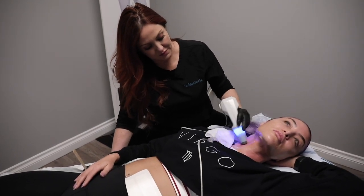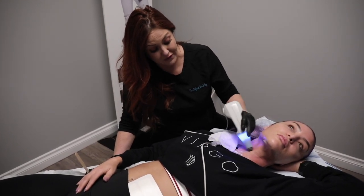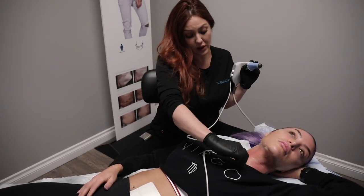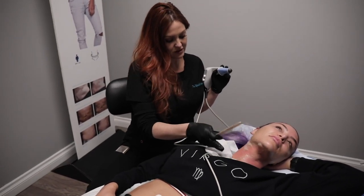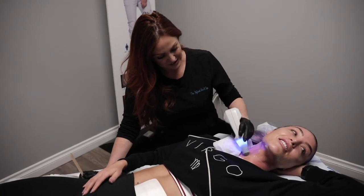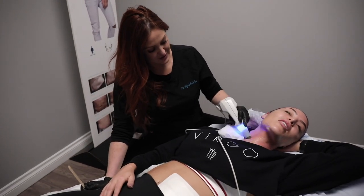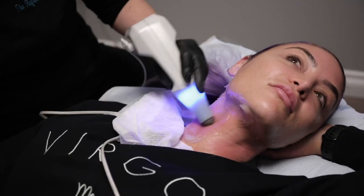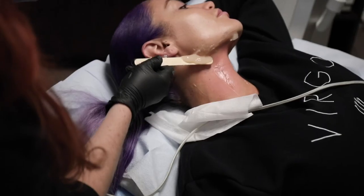It's going to help stimulate collagen, reverse aging, and really prevent the aging process from happening so quickly — which is the name of the game. We're always fighting to stay looking like JLo. I want to have JLo skin when I get to her age. She definitely knows some type of radio frequency treatments.